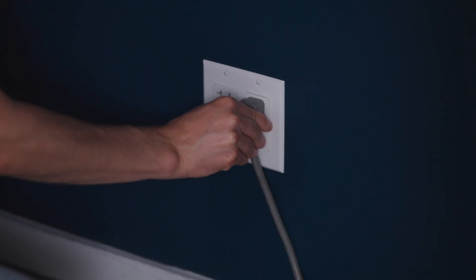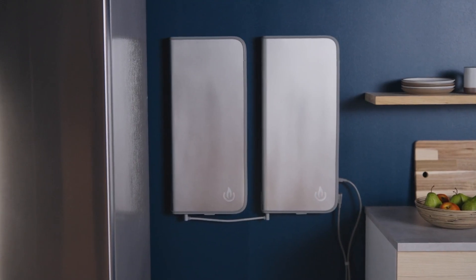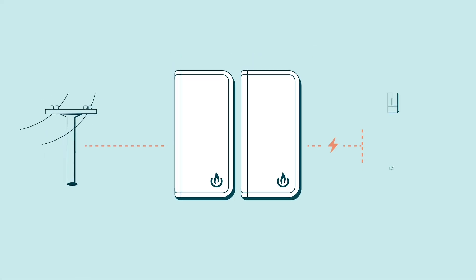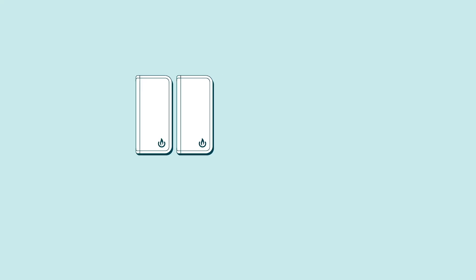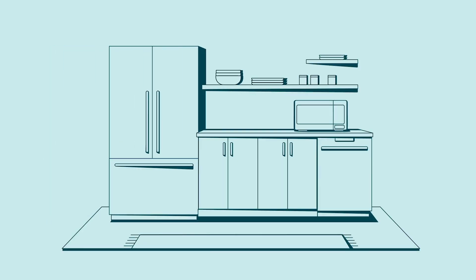Just plug it directly into a wall outlet, connect it to your most important devices, and now you've got an instant safety net between your appliances and the grid, all with a simple space-saving solution that is designed to disappear from the room.